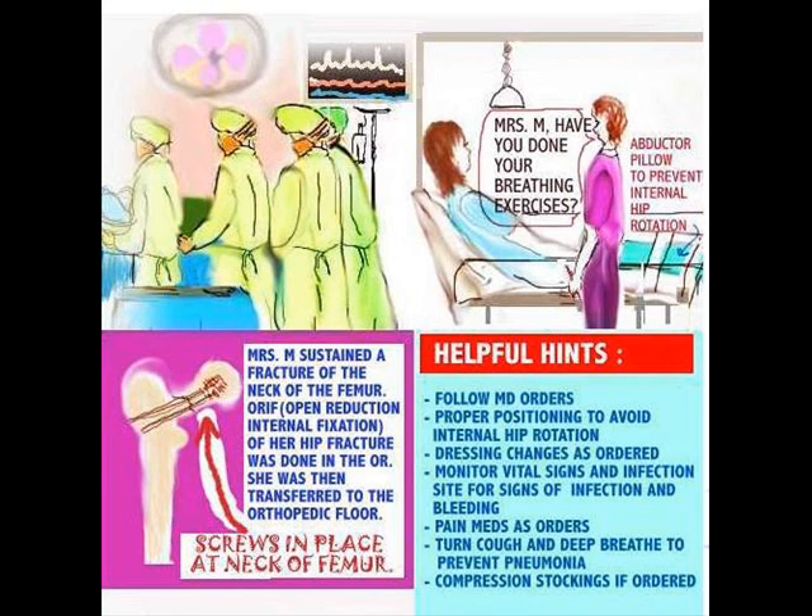This patient will be transferred later on to the orthopedic floor. Once Mrs. M is on the orthopedic floor, here are some of the considerations: always remember to follow your MD orders, maintain proper alignment so you don't wind up having poor body alignment or permanent contractures when healing has taken place. Monitor vital signs, dressing for bleeding, and pain meds as ordered. Turn, cough and deep breathe to prevent pneumonia. They also have special abductor pillows, which the doctor usually orders to keep that leg fully aligned.